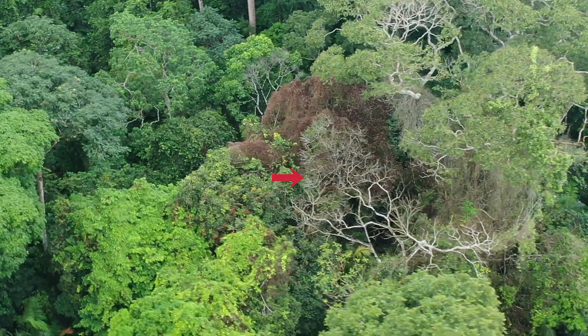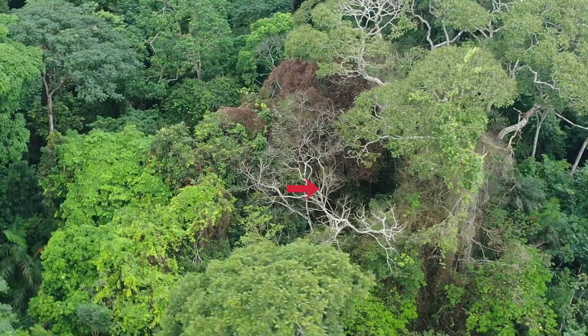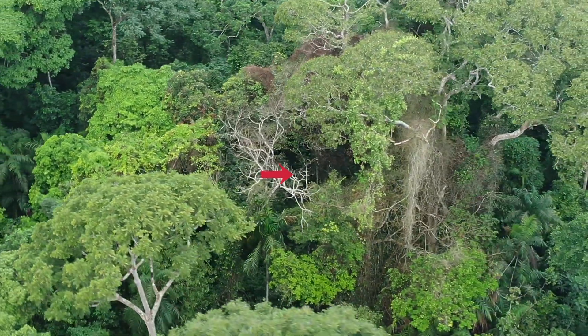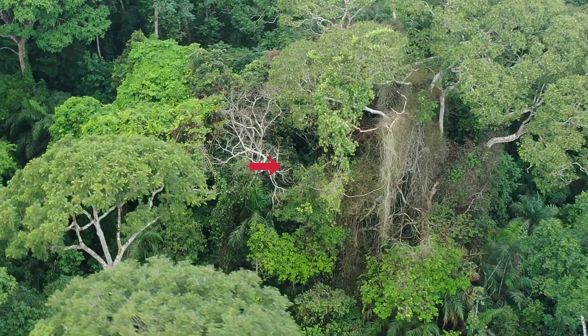For context, this tree here in the foreground that's in the process of dying is the Tachigali panamensis. This tree is over 60 centimeters in diameter, so these are some very large neighbors that are damaged and dying.